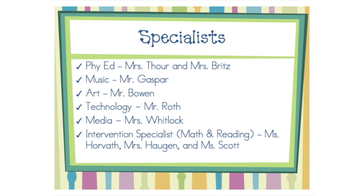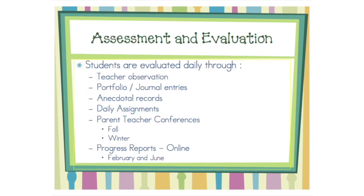Parent-teacher conferences will occur twice this year. The first will be in October and the second will be in February. Progress reports will come home twice: the first at the beginning of February, and then at the end of the year in June.